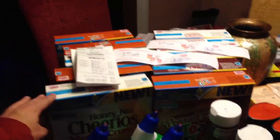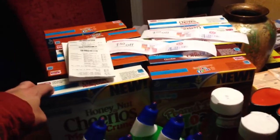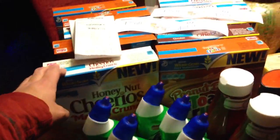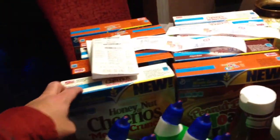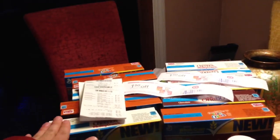Target right now is doing a deal on General Mills cereal. It's buy any five, which are on sale for $2.50 each, and you'll get a $5 Target gift card. There are also $0.50 and $0.75 off of one coupons on Coupons.com.